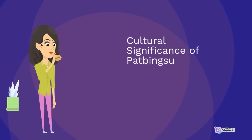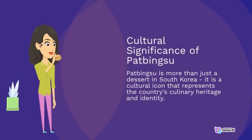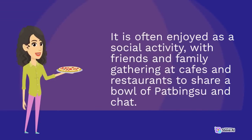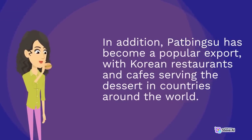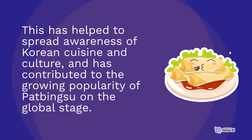Pat bingsu is more than just a dessert in South Korea; it is a cultural icon that represents the country's culinary heritage and identity. It is often enjoyed as a social activity, with friends and family gathering at cafes and restaurants to share a bowl of pat bingsu and chat. Pat bingsu has become a popular export, with Korean restaurants and cafes serving the dessert in countries around the world, helping to spread awareness of Korean cuisine and culture.